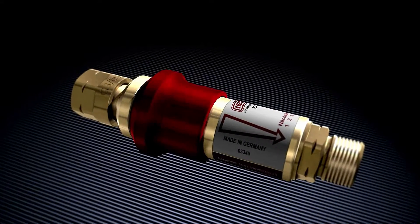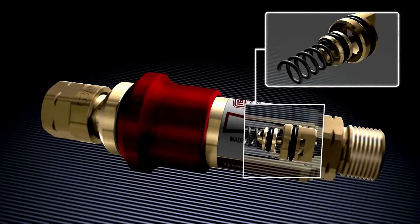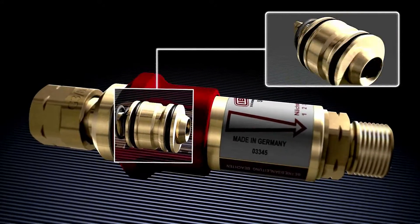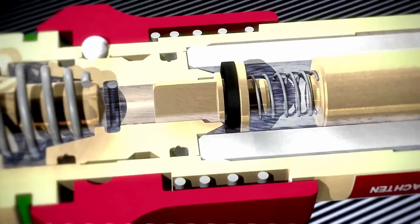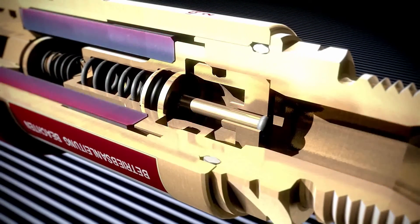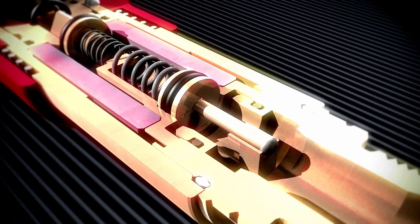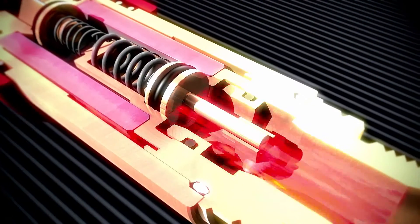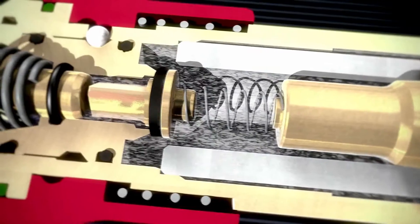EBITDA flashback arrestors with multiple functions feature at least two and up to four safety functions. A gas non-return valve prevents the backflow of gas against flow direction. A flame arrester will reliably prevent a flashback. A thermal cutoff valve protects against burnback by interrupting the gas supply if a critical temperature is exceeded.